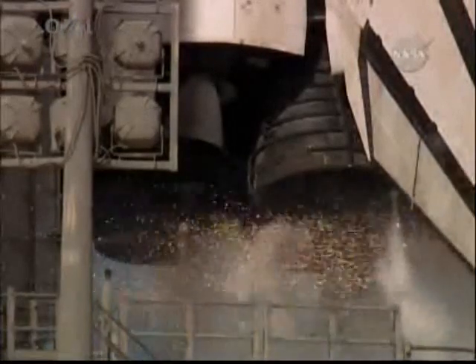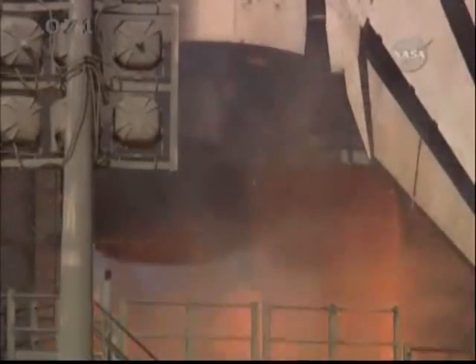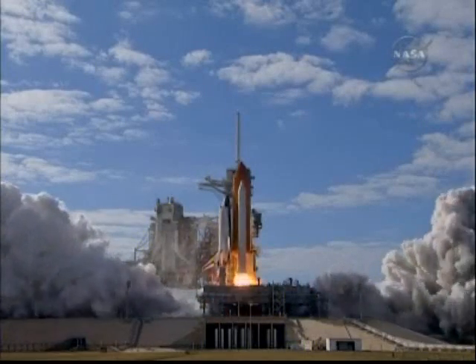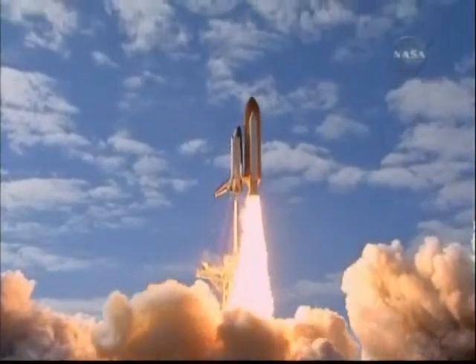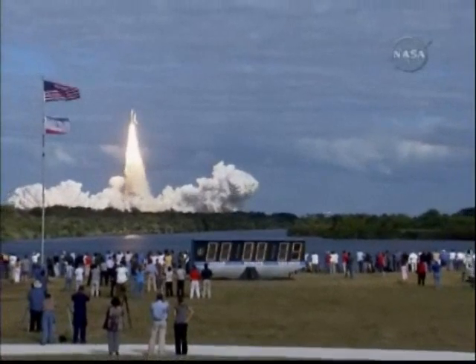T-10, 9, 8, 7, 6, 5, 4, 3, 2, 1, 0. And liftoff of Space Shuttle Atlantis on a mission to build, resupply, and to do research on the International Space Station.